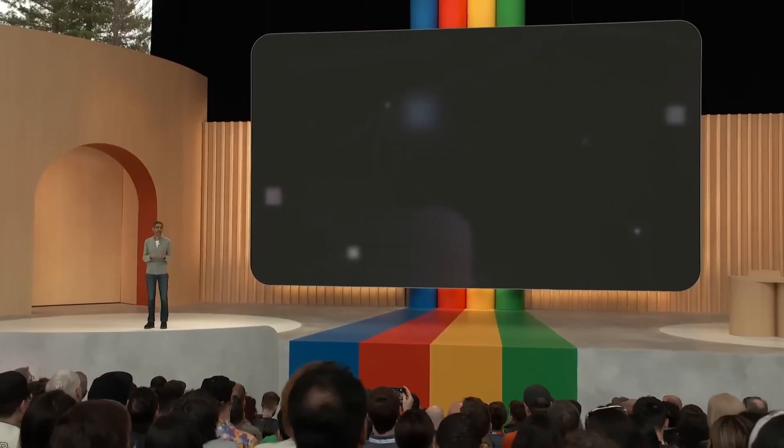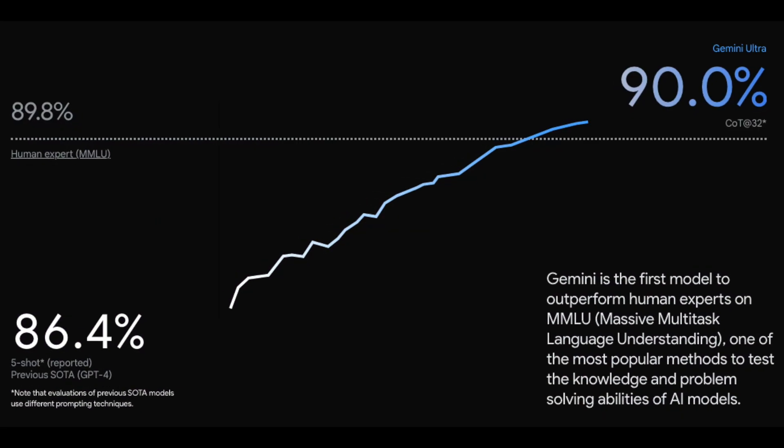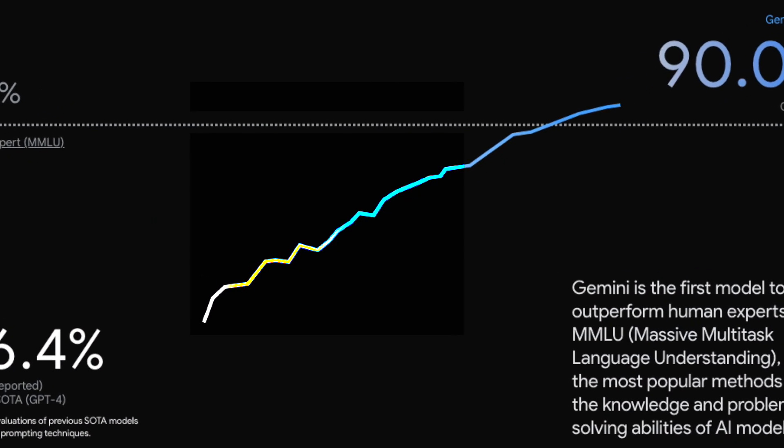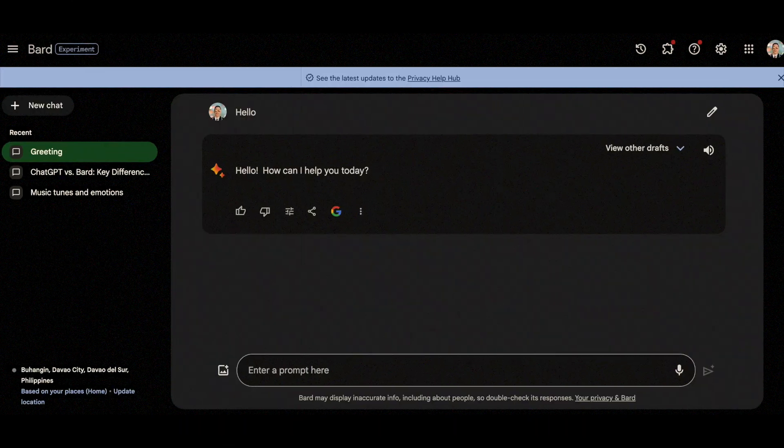Google just unveiled Gemini, their most advanced AI model to date. It's a powerhouse, topping the charts on 30 out of 32 benchmarks spanning code, text, images, and video.